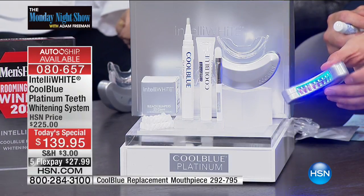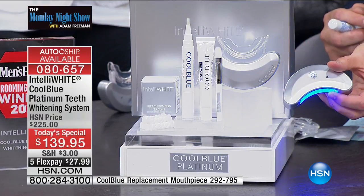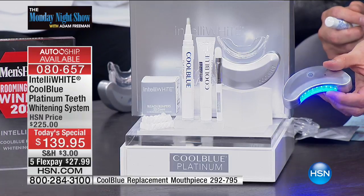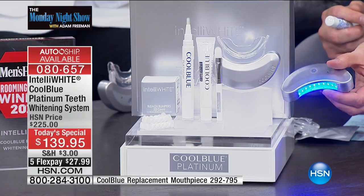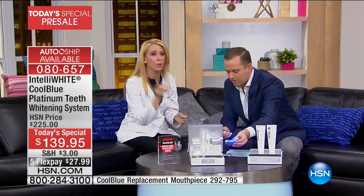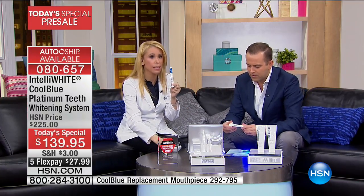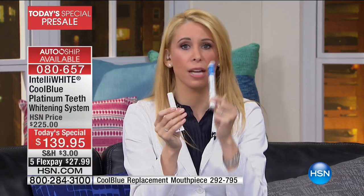This is the only dental light out there that has the same technology as the dental office. This is the real deal. This is the only one with the amplifier — and without the amplifier, the gel and the light do nothing. You must have the amplifier. So with our patented amplification method, it's step one, step two, and you place this in — go pack your kids' lunch, do the laundry, go do whatever you need to do.